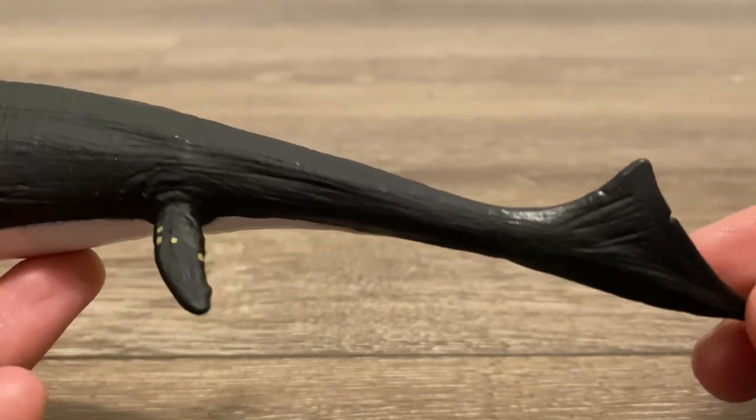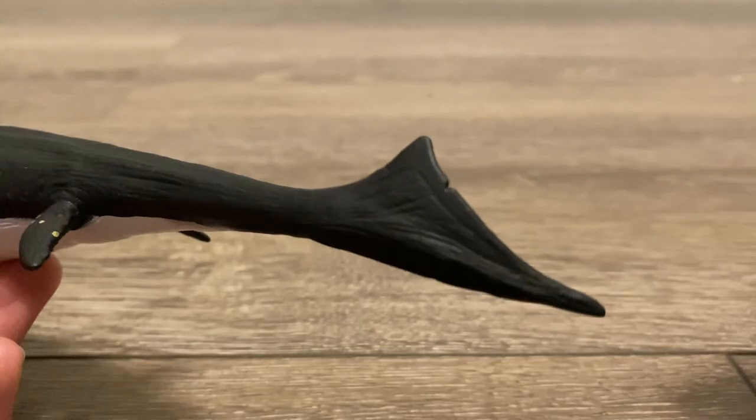And then going down, there's the relatively short tail and the vertical tail flukes.